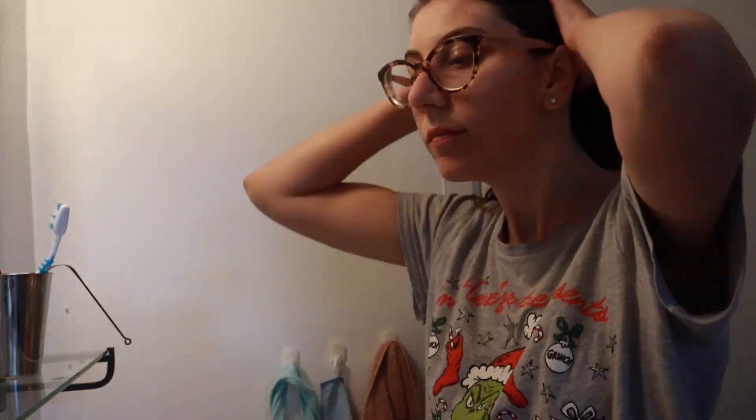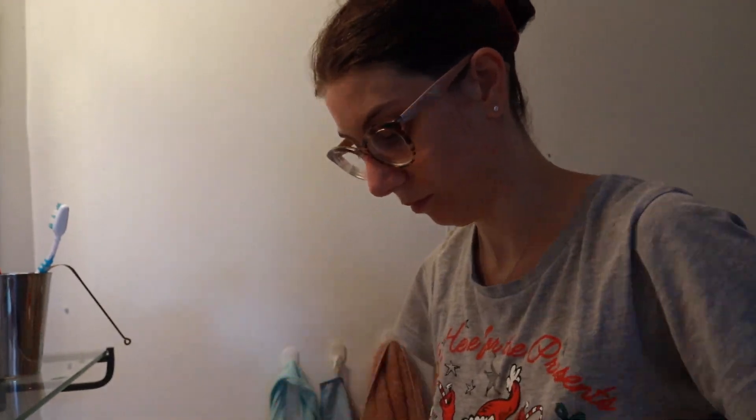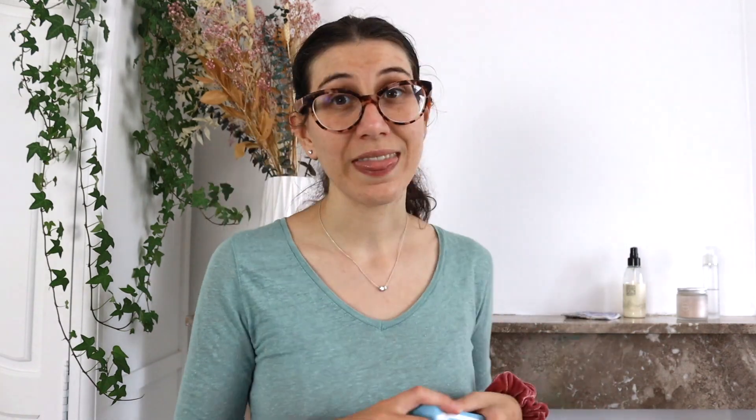In the evening I always start by tying my hair and protecting it with a hairband so that I avoid putting any products on it. Then I always wash my hands, because there is really no point in trying to wash your face with dirty hands. That should always be your first step, and to do so I use nothing special — just a regular bar of soap.